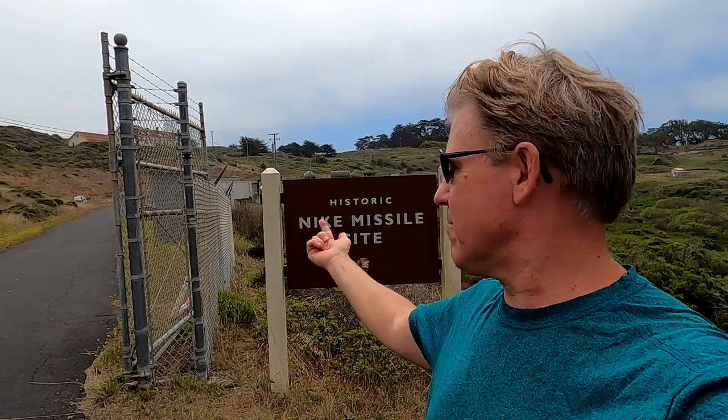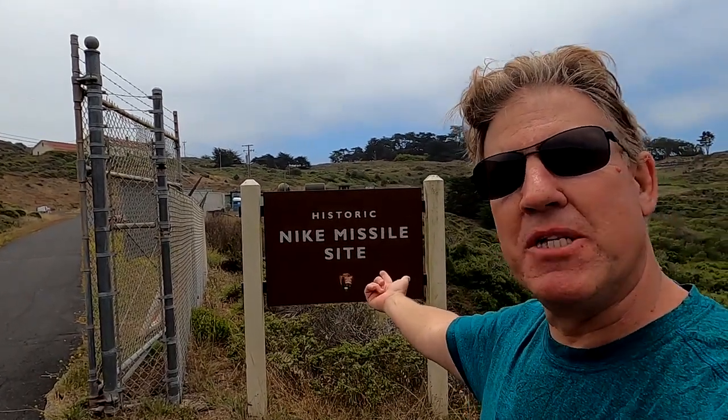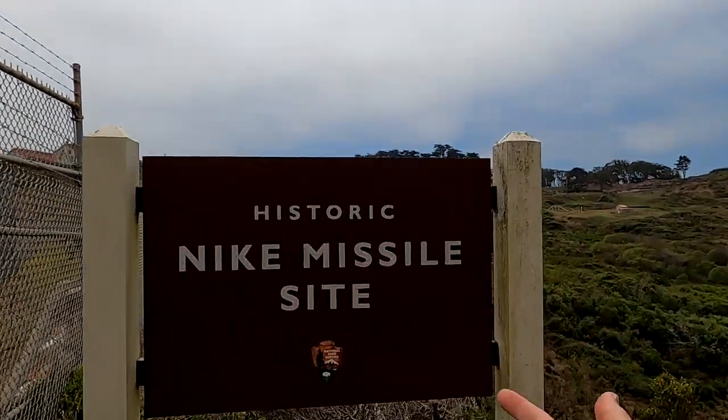Welcome back. I'm out here at the Marin Headlands again, and I'm going to check out the Cold War Nike missile site here at the Headlands.